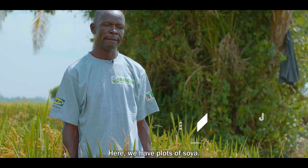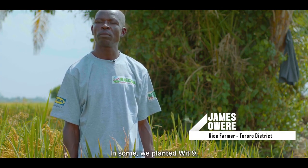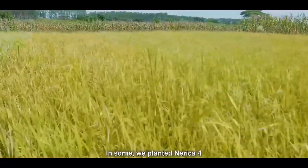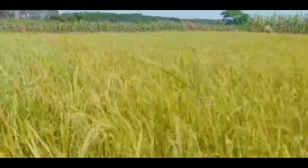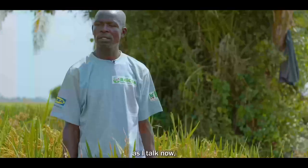We have here plots of soya. Some we put Wita 9, some we put Nerika 4, and other blocks we put Namuche.